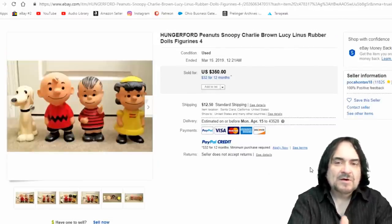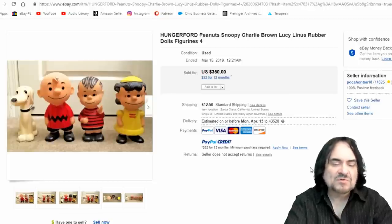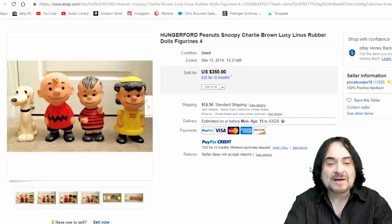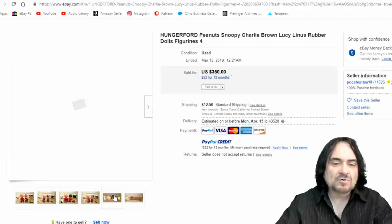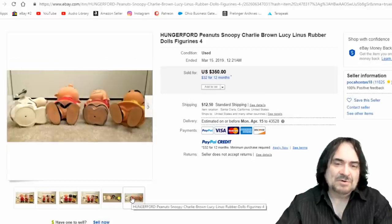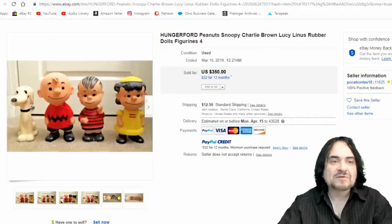Here's the Hungerford set again. A few of the characters are fairly hard to come by — Linus is one, and Snoopy himself is semi-scarce. Most of these sell for a horrendously high amount of money if you can find them. They're similar to the Pogo and Possum ones from that day and age. $350 on this one.